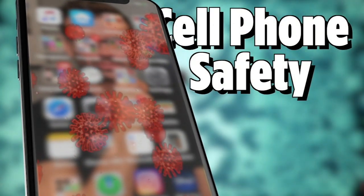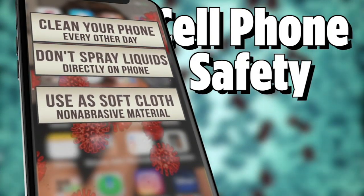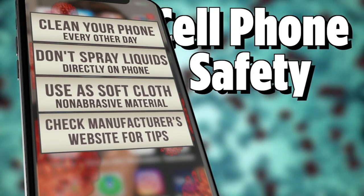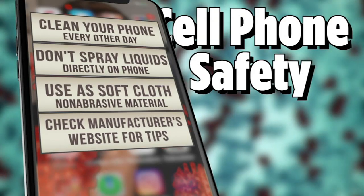So let's give you the bottom line. Experts say at minimum you should clean your phone every other day. Don't spray your device directly and use a soft cloth like we showed in the video. Never use paper fiber materials like tissue or paper towels as they're more abrasive and can leave scratches. Also, check the manufacturer's website — if you damage your phone by using something they don't recommend, you can void your warranty.